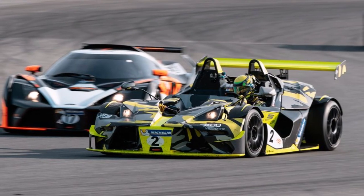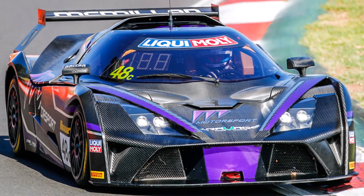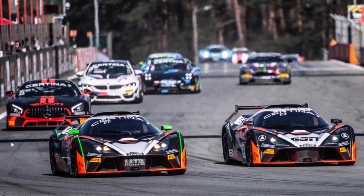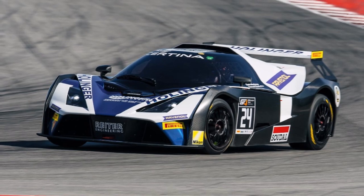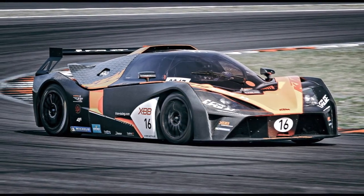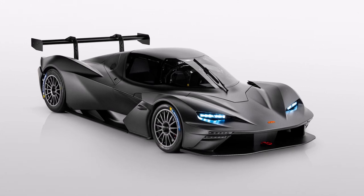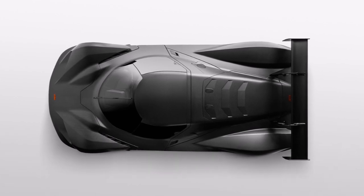The GT4 attracted a lot of attention, and KTM again thought about what to do with this project. It became clear there was even more potential in this car concept, but to compete in higher categories they had to take some big development steps — they needed a car with a much longer wheelbase, much more power, and significantly increased aero efficiency. KTM's management decided to take these big steps, and the result is the KTM GTX.